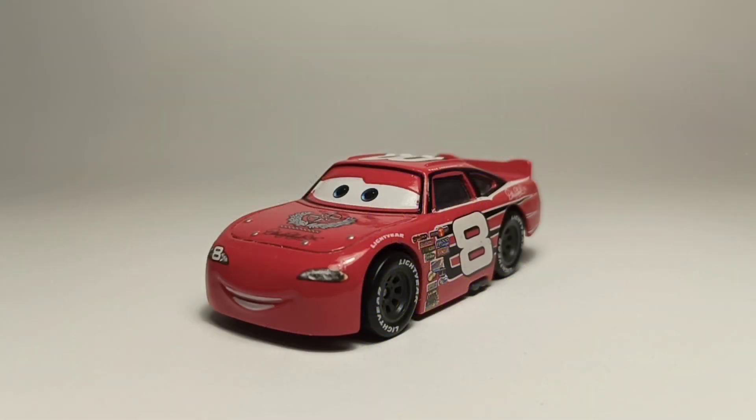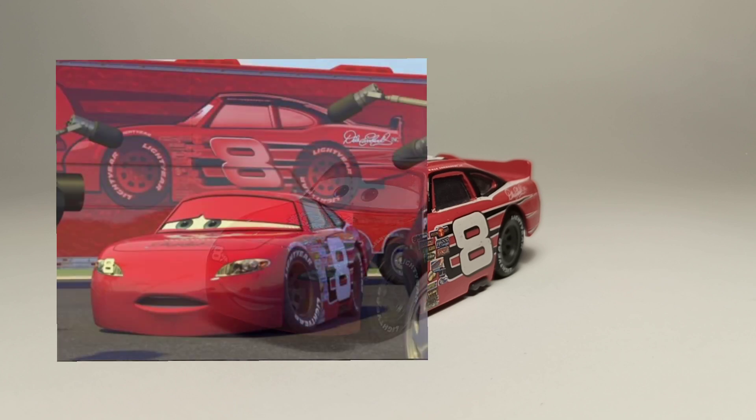Hello everybody, I am the Pissin11 back with another review, and now we're gonna be taking a look at Dale Jr. from Cars 1.